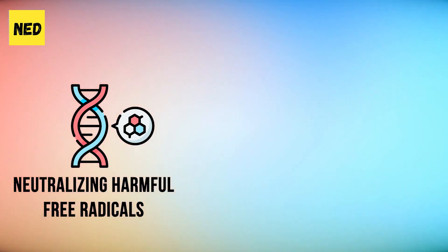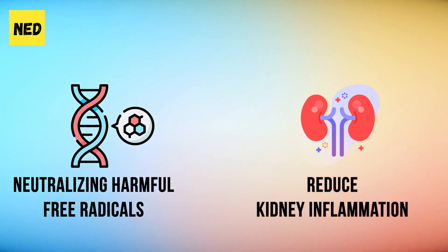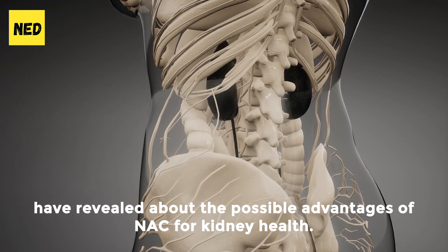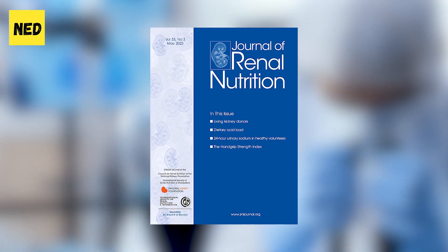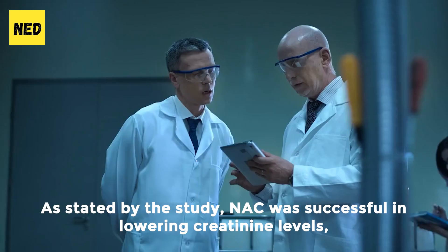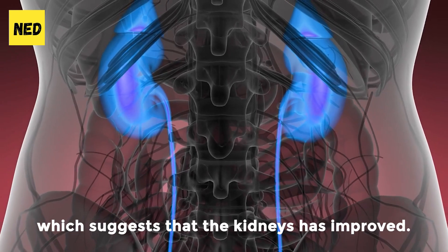Secondly, NAC possesses anti-inflammatory properties that can help reduce kidney inflammation. By mitigating the inflammatory response, NAC can help preserve kidney function and contribute to lower creatinine levels. Various studies and research have revealed the possible advantages of NAC for kidney health. For instance, a study published in the Journal of Renal Nutrition looked at how individuals with chronic kidney disease responded to NAC supplementation. The study found that NAC was successful in lowering creatinine levels, which suggests that the kidneys have improved.